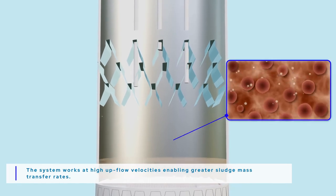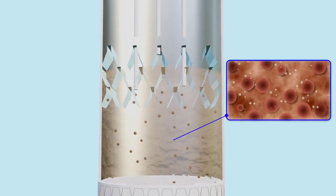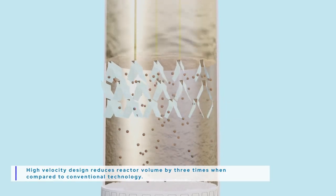The upward moving water enters Settler 2, which is a proprietary design settler for separation of biogas. Here, biogas is separated from the liquid and fine sludge particles.